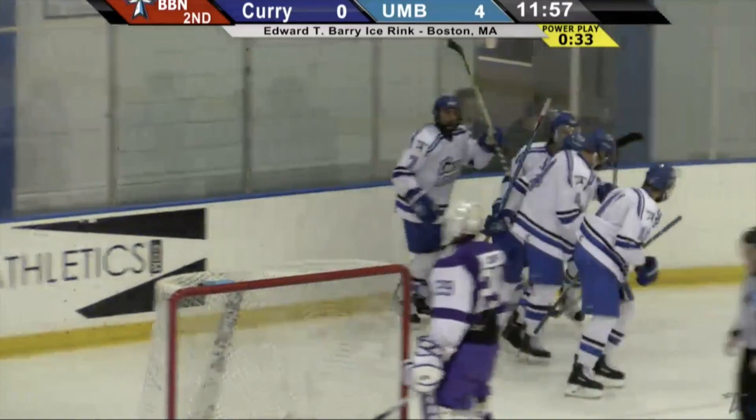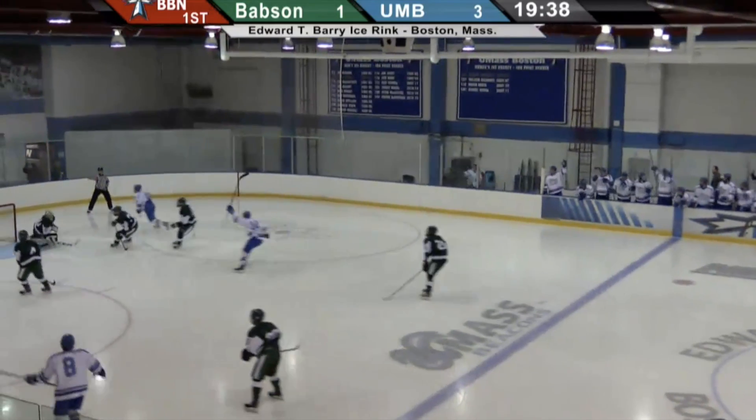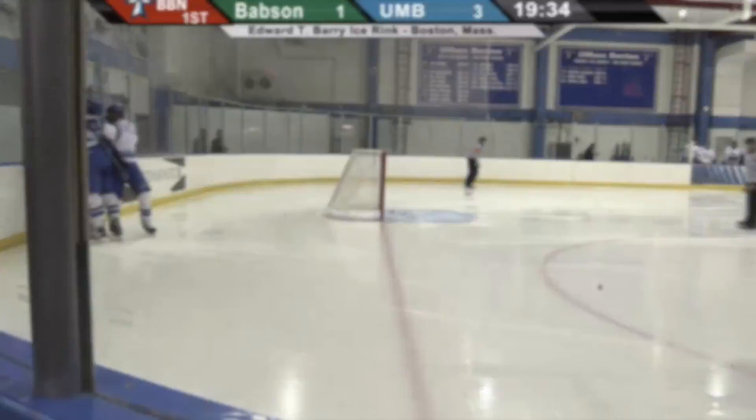The Beacons score another power play goal. It's 4-0 UMass Boston. This one knocked down — Dolman sees Redler, sends it far side, nice move. Here's a chance for Bross. He scores! Zach Bross from Nolan Redler. And the Beacons have extended the lead to 4-1.